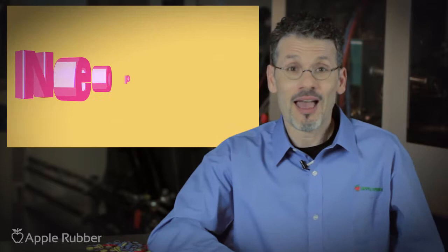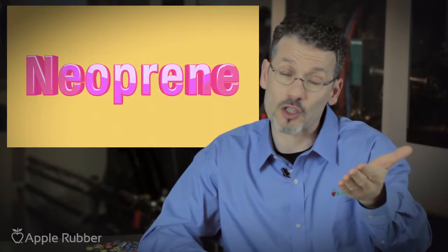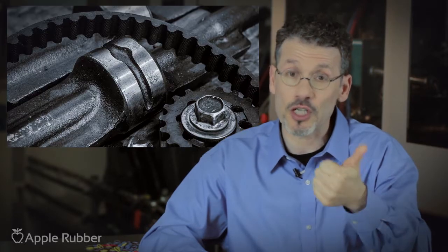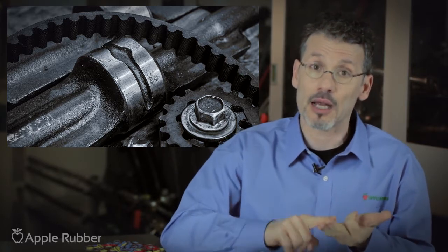And neoprene. Neoprene is one of the earliest synthetic materials to be developed as an oil resistant substitute for natural rubber. Because of its outstanding physical toughness, it's commonly used for parts in oil and transportation fields and has some resistance to petroleum oils, sunlight, and oxygen agents.